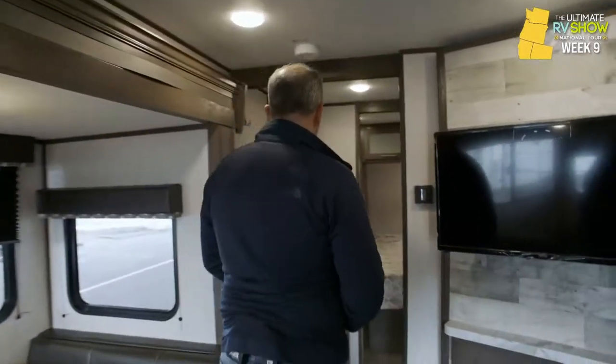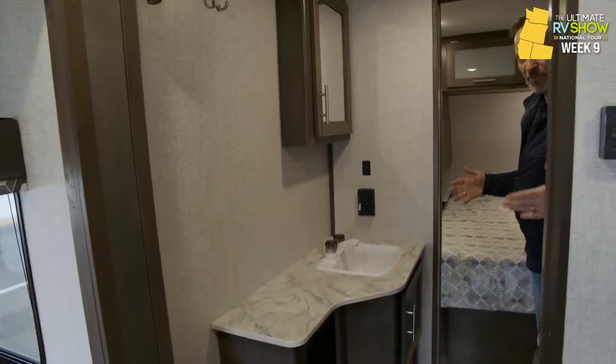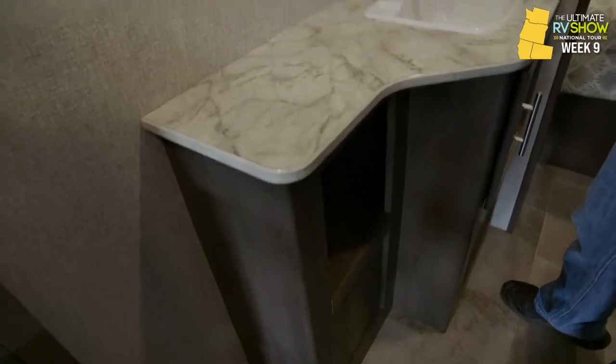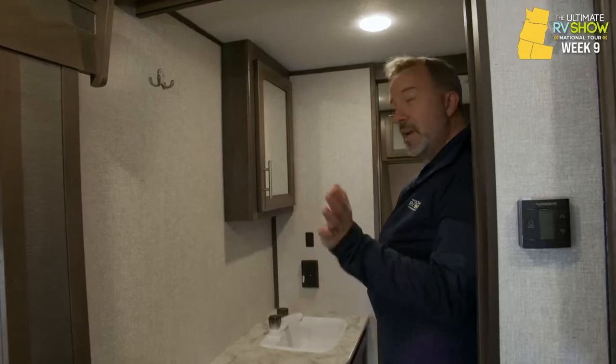I love pass-through bathrooms because it gives us a true separation of space. You got the access point there on one side and one in the master you'll see in a minute. Having that means you have your sanctuary in the master and they have their sanctuary out in the living area. Maybe you've got friends coming, or family members at the campsite — they're in there watching TV, playing card games. You want to go take a nap or get cleaned up — you have your separation with the pocket door right here into the master.